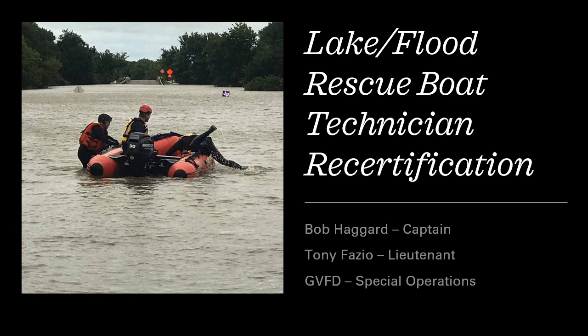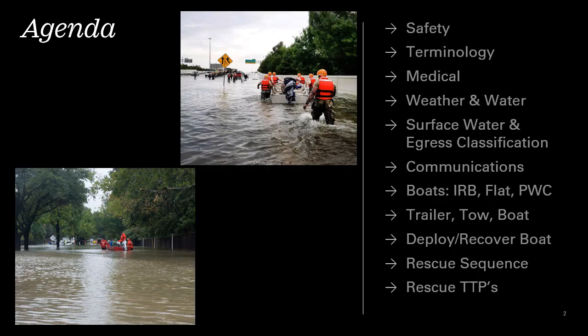In addition to the training modules, a practical on-the-lake exercise will reinforce and verify rescue and operational skills. The practical exercise portion will provide elements of boat operations from hookup, deployment, size-up, rescue, and boat recovery. Successful completion of both the lecture and practical exercises is required to be recertified as a Lake Flood Rescue Boat Technician for GVFD.